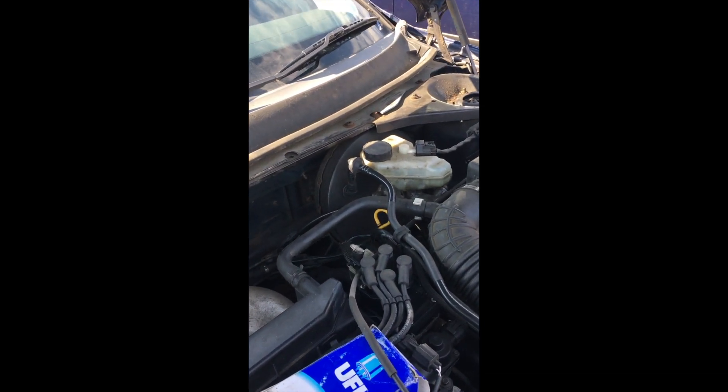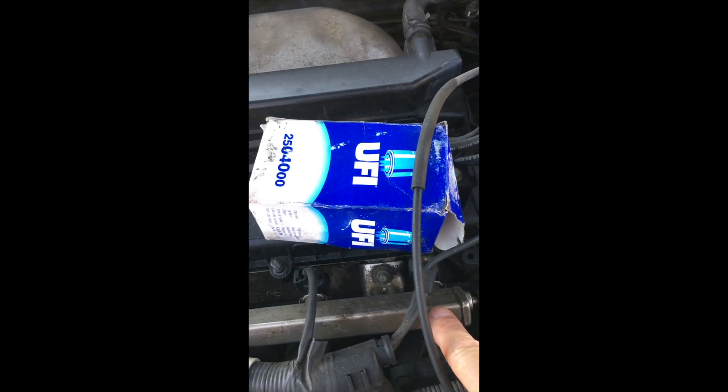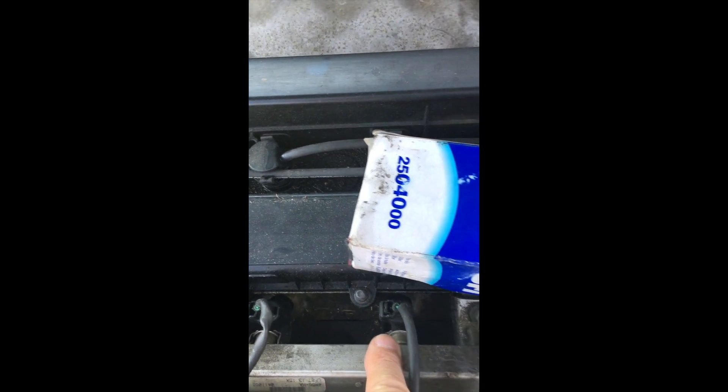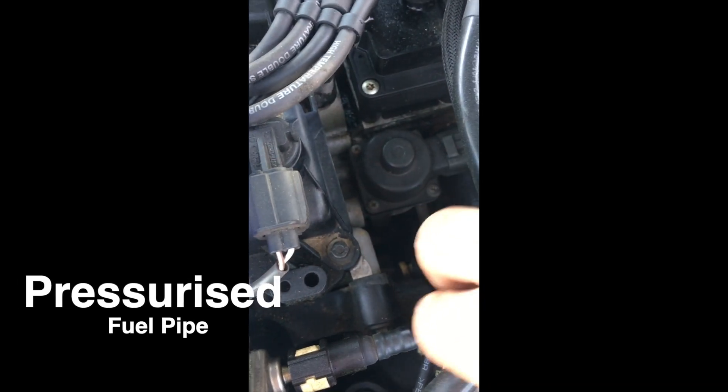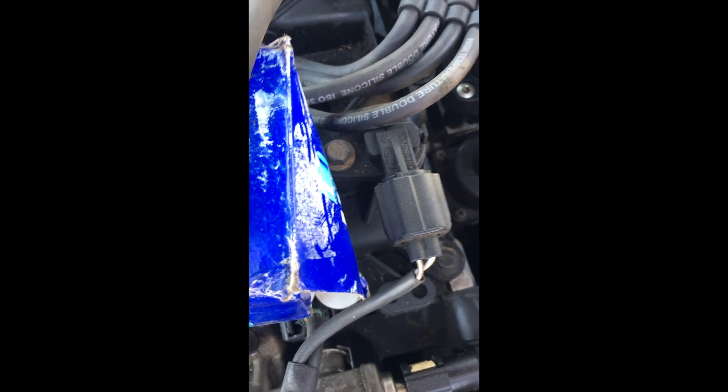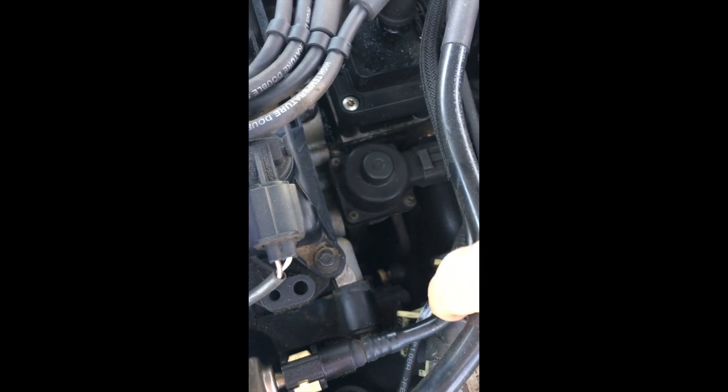You've got a petrol pipe which goes onto your fuel rail which connects to your petrol injectors. That pipe there seems to have a common leak on it and I have to keep changing these pipes. This is not the first time — it's about the sixth time now this has happened.